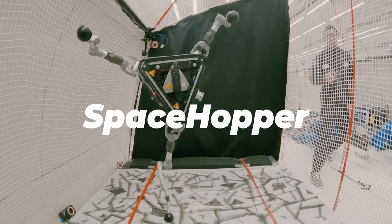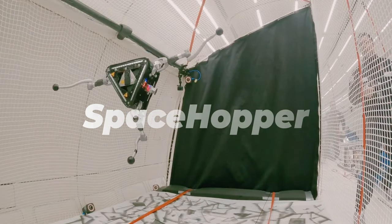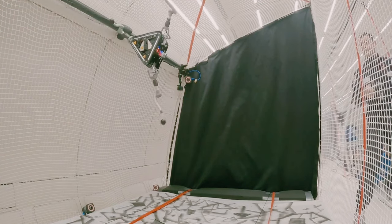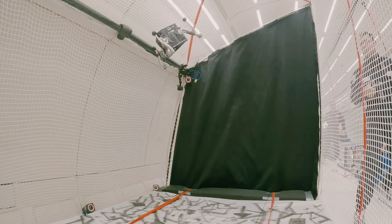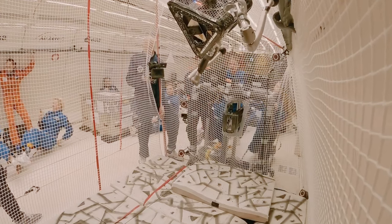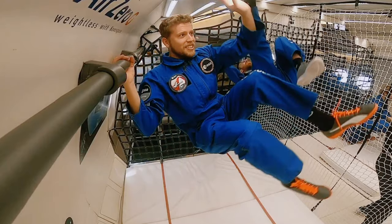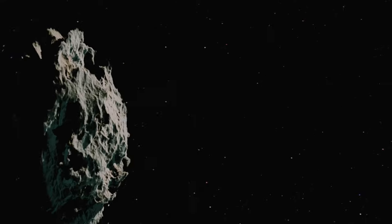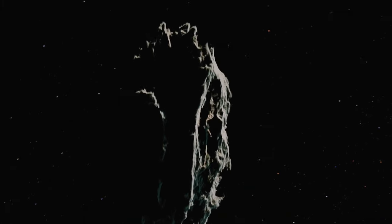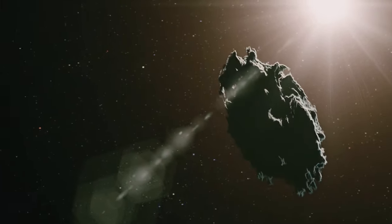This three-legged robot could one day be hopping across the surface of asteroids and searching for valuable minerals. Known as the Space Hopper, the bot was recently put to the test on a zero-gravity aircraft flight. The Space Hopper program was first launched two and a half years ago as a student research project at ETH Zurich University in Switzerland, aimed at addressing the challenge of efficiently exploring low-gravity celestial bodies such as asteroids and moons.